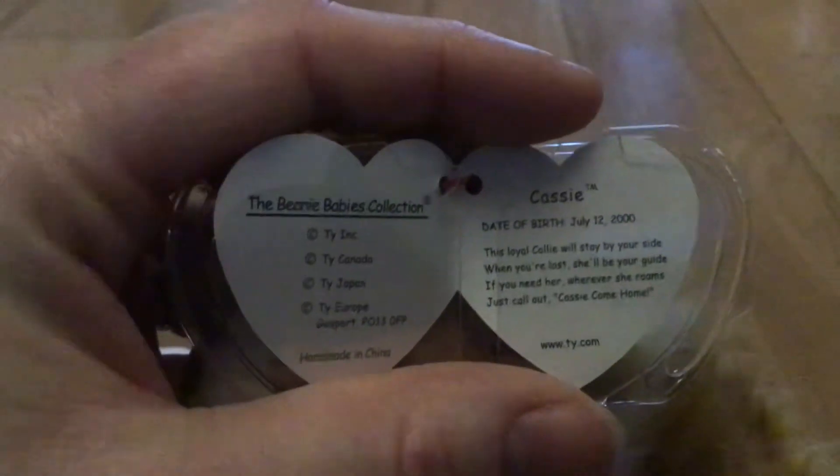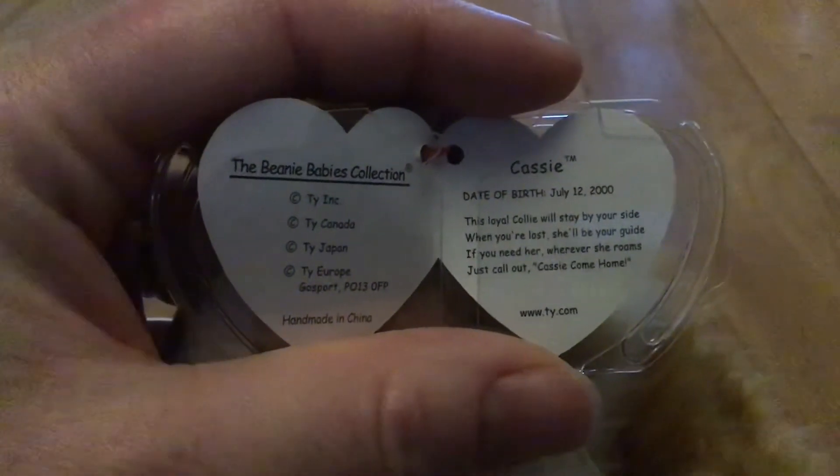The tush tag reads Cassie, and the ear tag reads Ty Beanies. Cassie. Date of birth, July 12th, 2000.